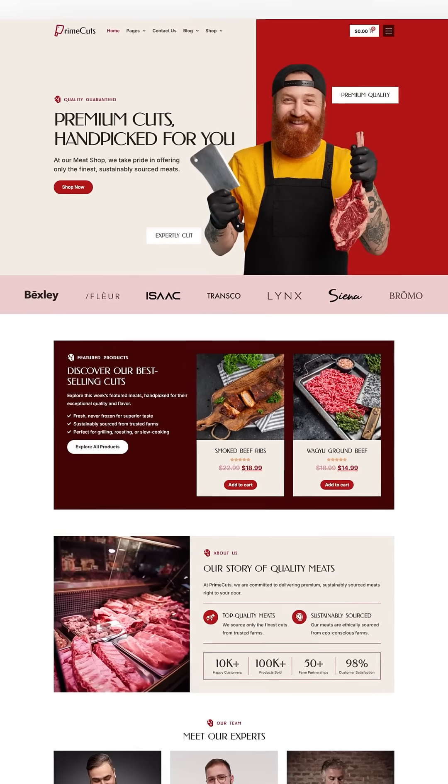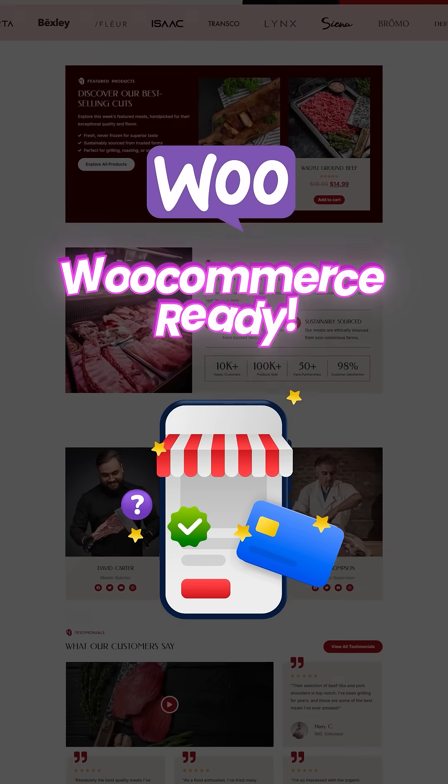Number 1 is Prime Cuts. This is perfect for butcher shops or groceries. It's also WooCommerce-ready, making it easy for online stores.